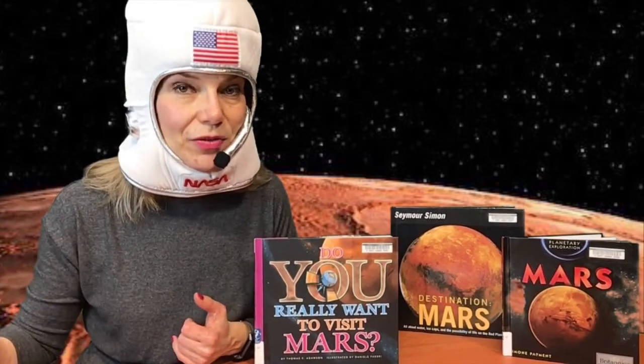We know there is water on Mars, but we don't know if that is drinkable, so take a water filter with you just to be sure. Water is essential for life.